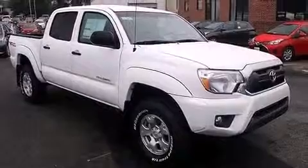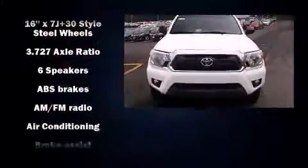Top features include front bucket seats, a tachometer, a rear step bumper, and a split folding rear seat.